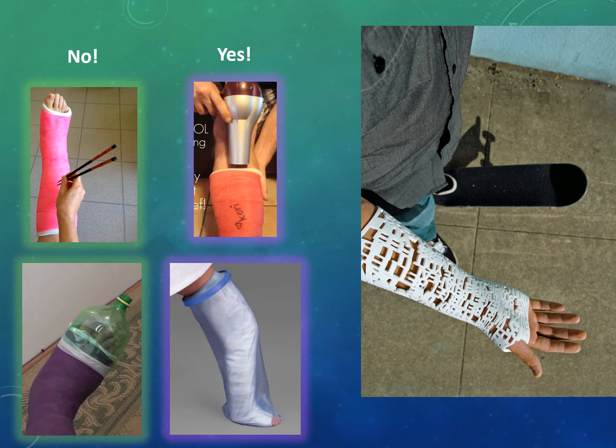An interesting example: an ER used a 3D printer to create a cast for a gentleman who fractured his arm. They scanned his arm and the 3D printer designed a cast that not only protects the bone but is partially removable and allows air to circulate to the skin — a fantastic use of technology.